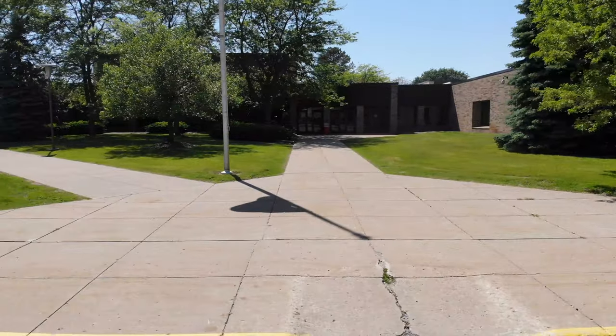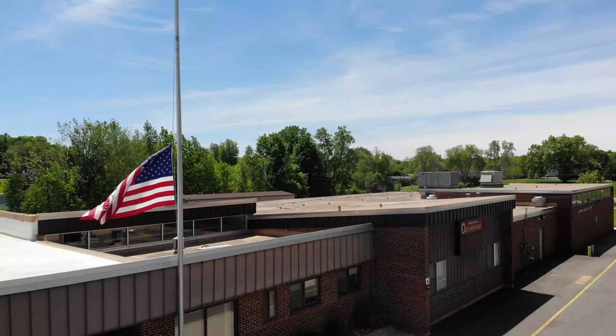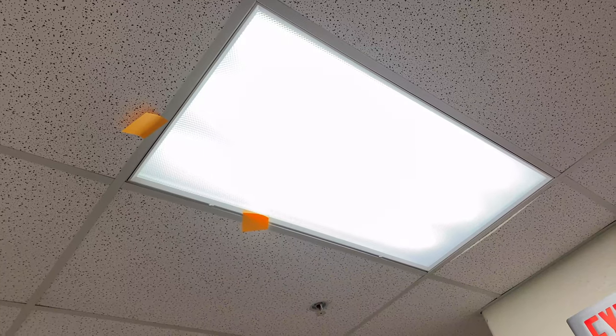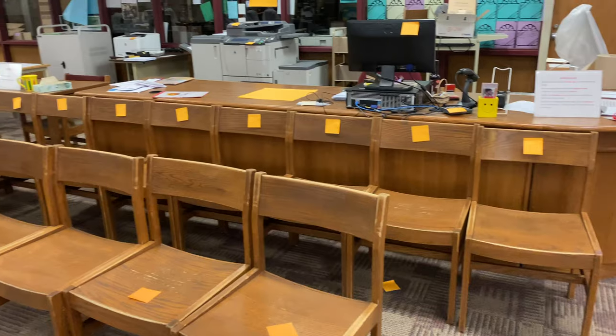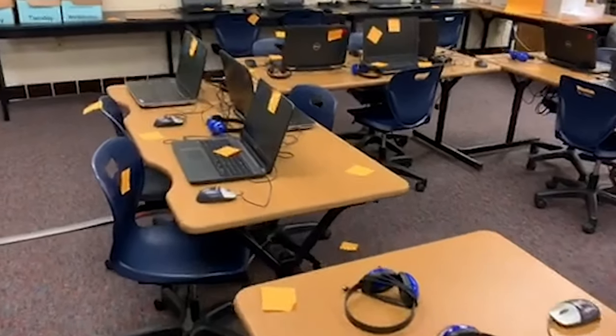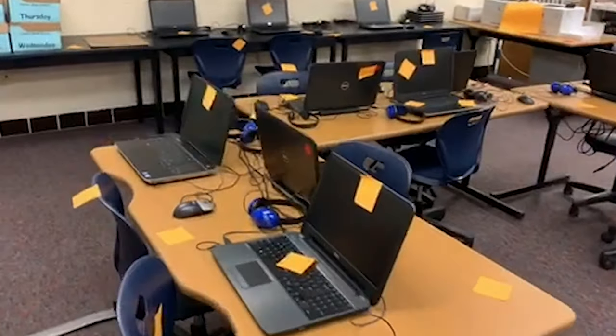Not all of the approved projects can be marked with orange squares because they are either outside, in utility rooms, or behind walls. But know the orange you see is just a small representation of how our students and communities will benefit.